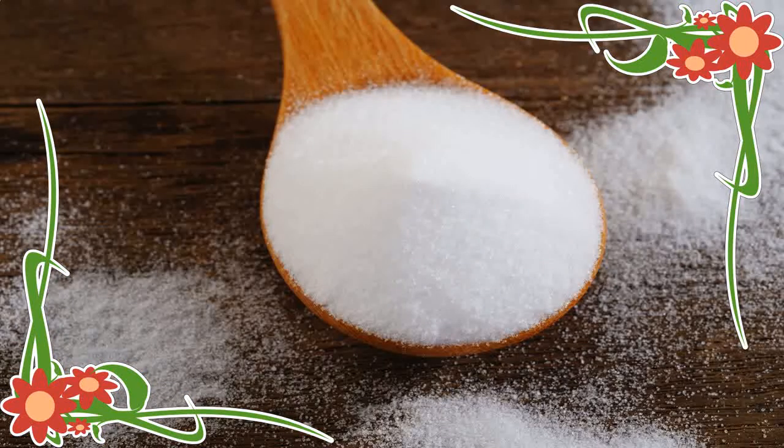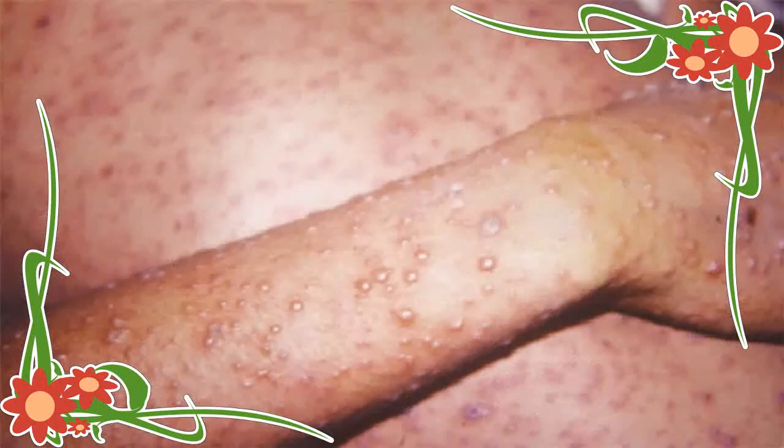Pregnant women should see their doctor as soon as possible if they have been in contact with chickenpox and are not certain that they have had it. There may be a treatment which could protect them if they are seen within 96 hours of exposure.